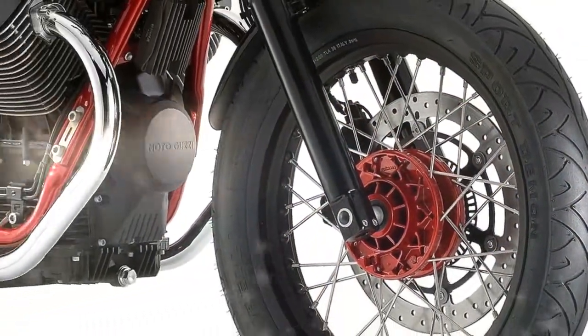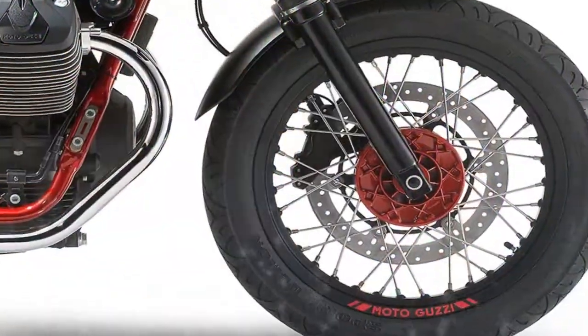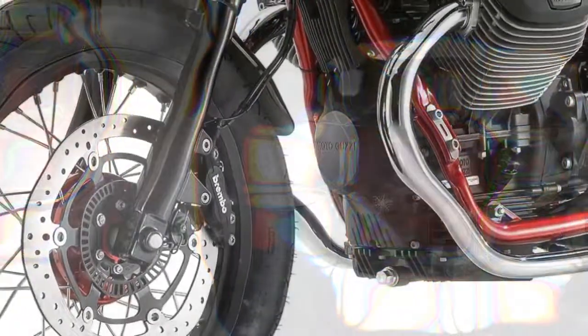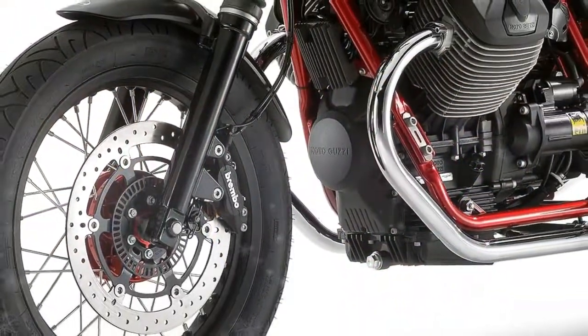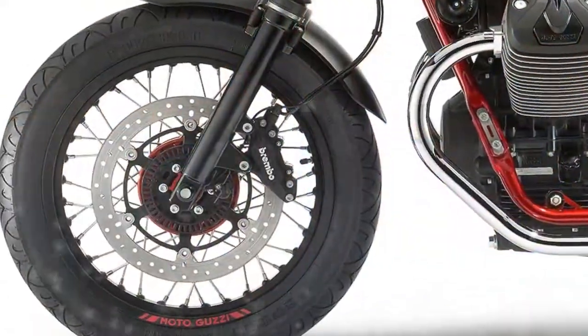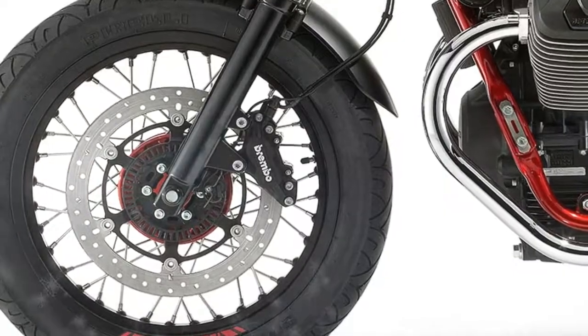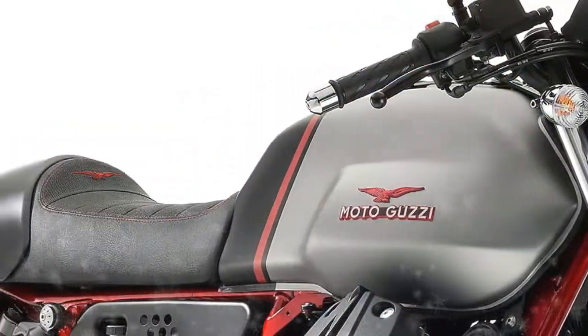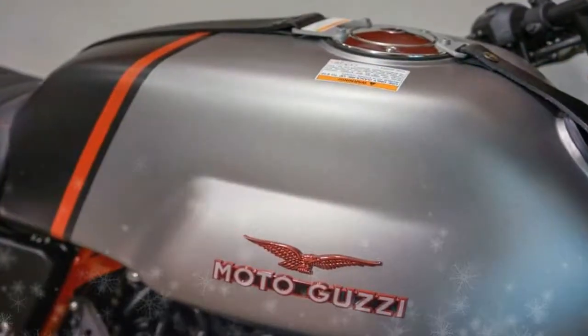The V7-II Racer confirms its equipment with black and dyed aluminium parts which contrast with the ultra-bright 22-liter chromium metal fuel tank. Special red paint for the frame, wheel hubs, and swingarm is inspired by the first V7 Sport range. The prestigious components include adjustable billet setback foot pegs, a light steering pin.